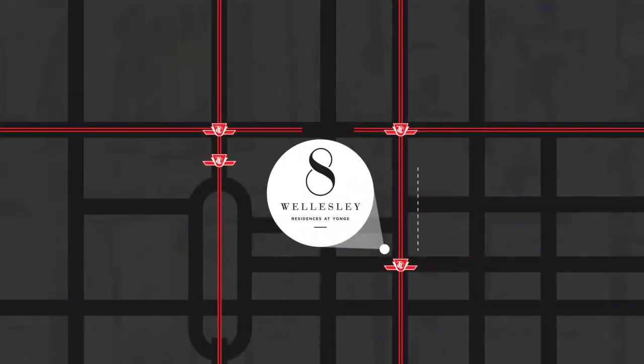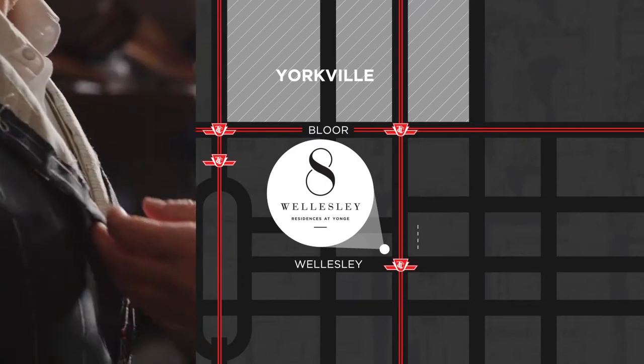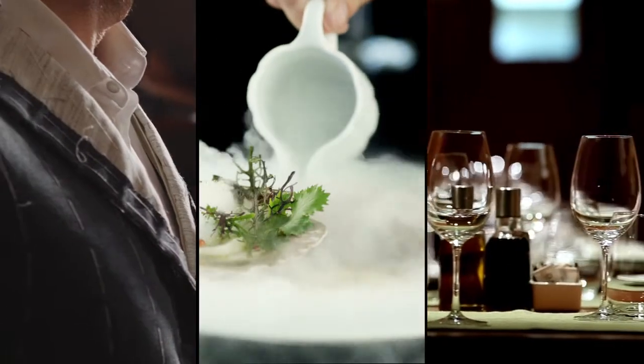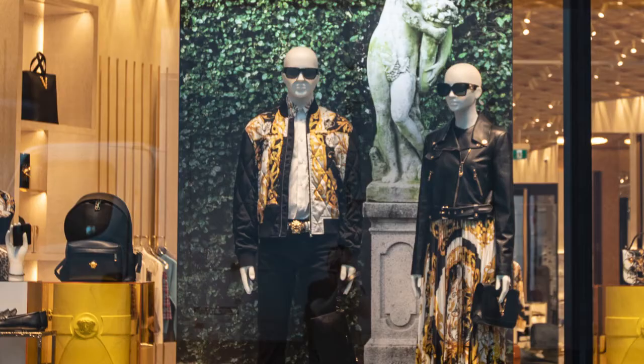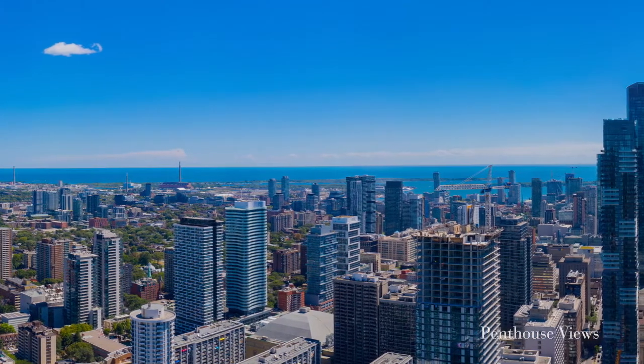This is 700 meters away from Yorkville — high-end retail, fine dining, luxury hospitality, all at your doorstep. The truth is we may never be able to develop a site on Yonge Street ever again. It's becoming so rare. There's not a single opportunity out there that comes close to a location like this.